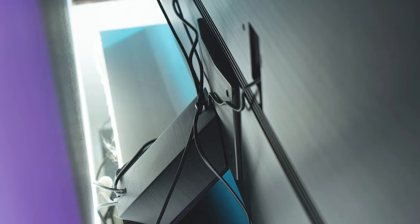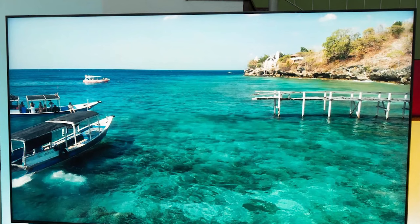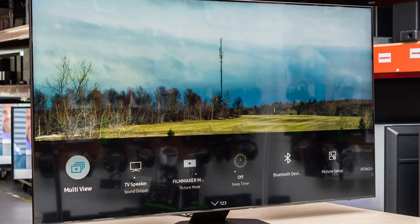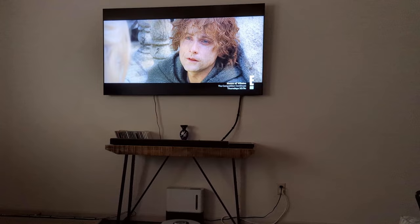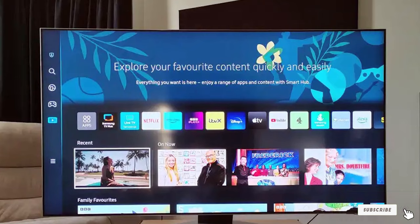Now let's talk about the features that make this TV stand out. The Neo QLED technology enhances picture quality even in bright rooms by reducing glare and improving contrast. With 4K resolution, you'll enjoy crisp and sharp visuals, and thanks to its impressive color accuracy, your content will come to life in vibrant hues. The Quantum Processor 4K ensures smooth and lag-free performance, while its multitude of ports gives you flexibility in connecting your devices. Specifications-wise, it offers a 55-inch screen, multiple HDMI and USB ports, and support for various HDR formats.